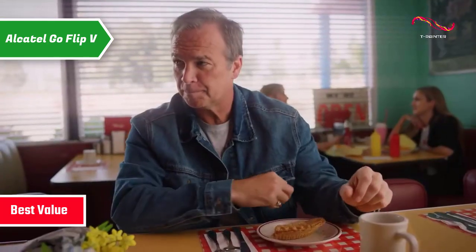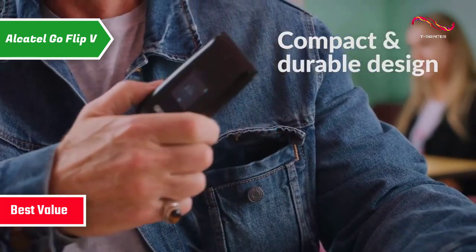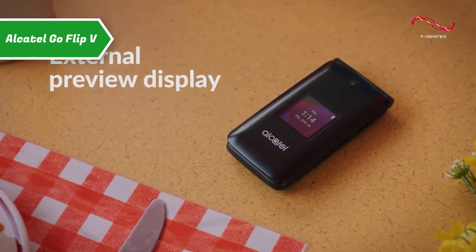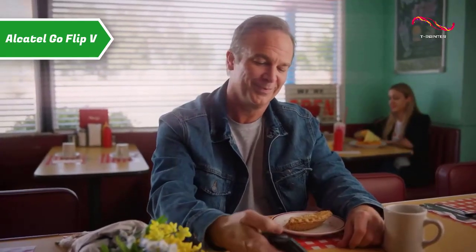The Alcatel Go Flip 5 is a Verizon-exclusive flip phone launched in 2019. This device has minimalist features and emphasizes accessibility, making it a good choice for the elderly or anyone with hearing or vision impairment.